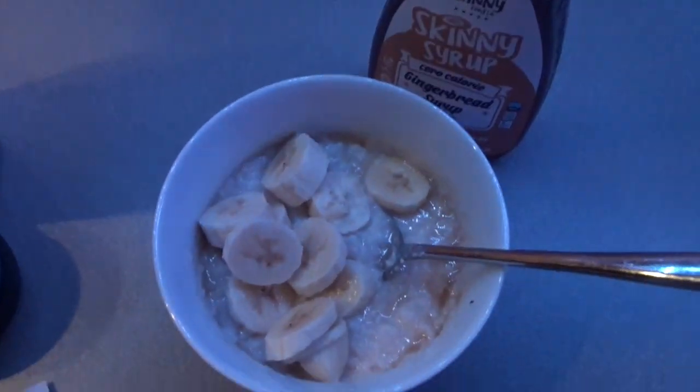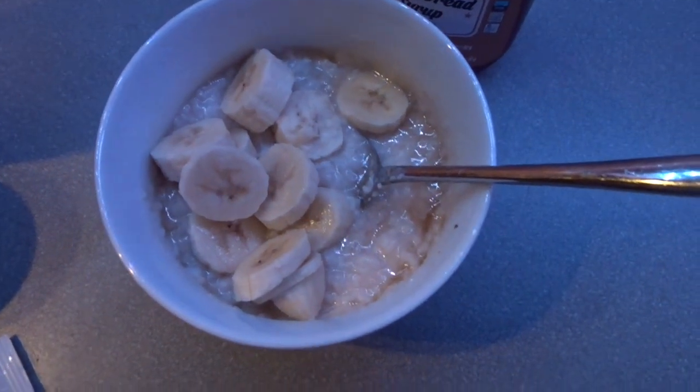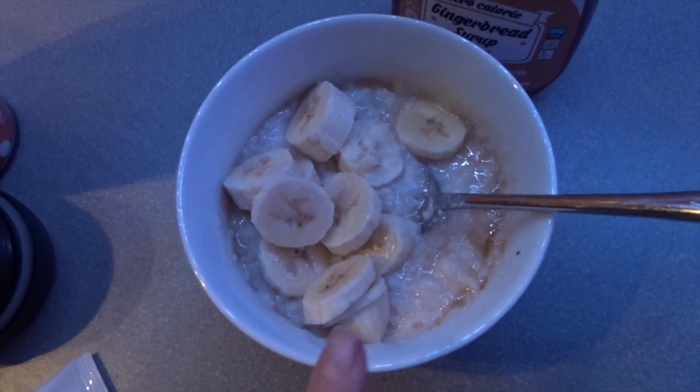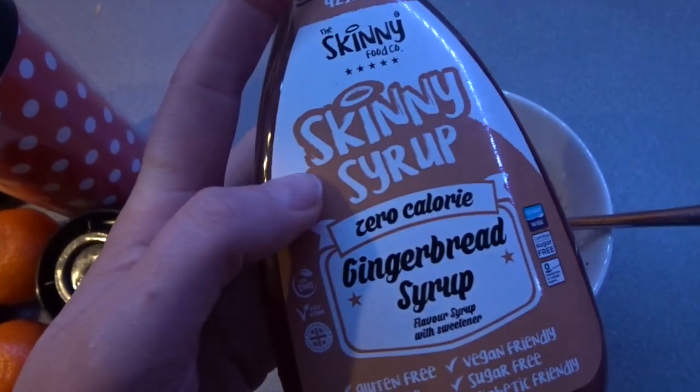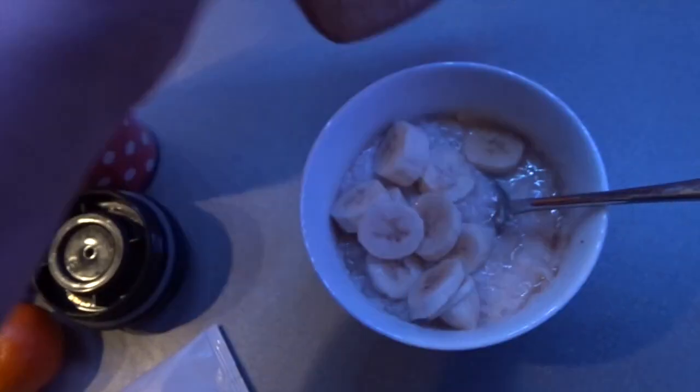So it's going to be a really busy day. I'm going to spin around and show you what I'm having for breakfast. My breakfast today is a portion of my slow cooker rice pudding which I made yesterday. This is a healthy extra A and one syn. Then I've got a banana chopped up on top, and a teaspoon of the Skinny Food Co Zero Sugar Gingerbread Syrup on top.